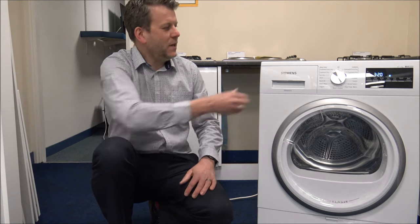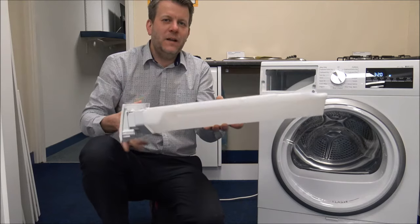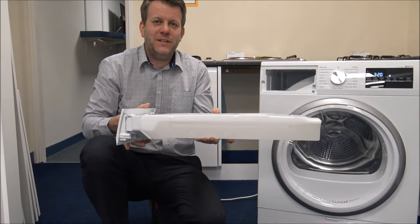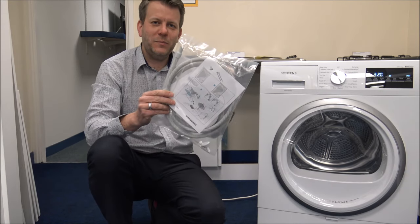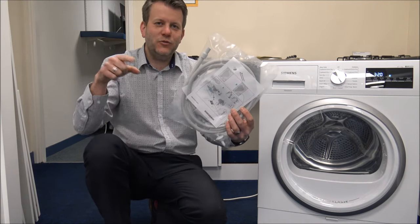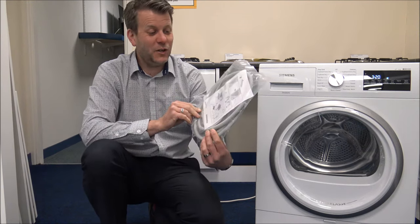As you go through the drying process the water has to go somewhere — there are two options. The main way most people use it is the water is stored in a standard container at the top, and you empty it when full; there's an indicator on the front. Alternatively, there's a drain hose included that connects to the back of the dryer and into a drainage system such as your washing machine's waste outlet — saving you from having to empty the container.